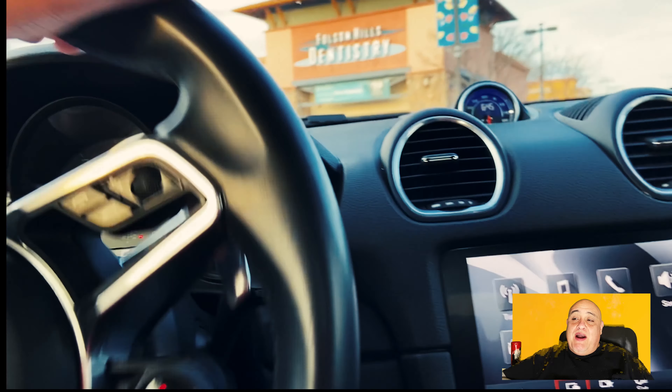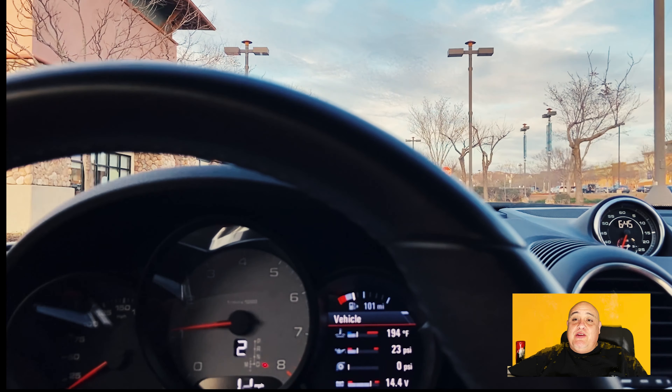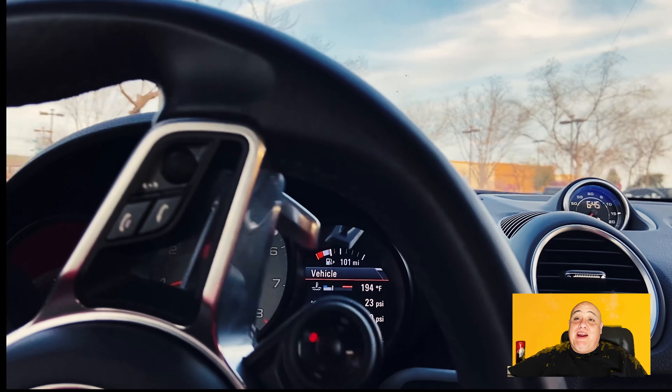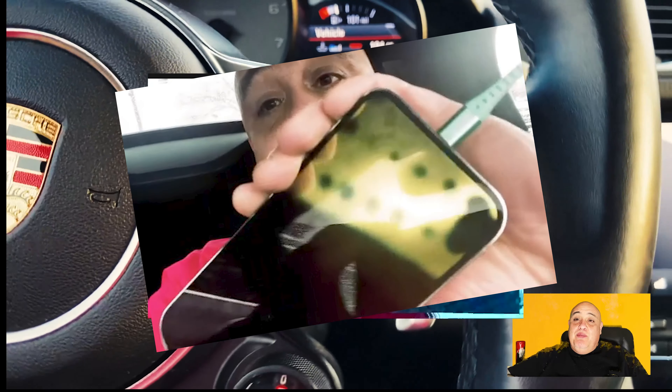I attempted to fix my iPhone 12. You have to heat up the phone to loosen the adhesive that holds the screen and the phone together, so I used an iron and put it on the corner of the phone and it ended up burning the screen.